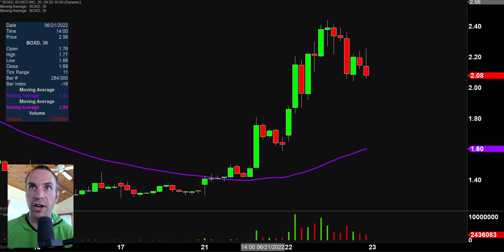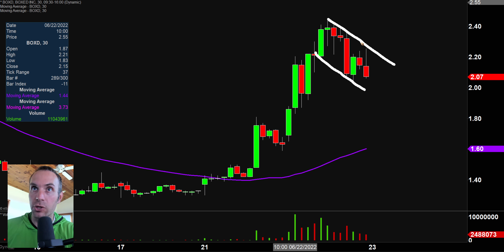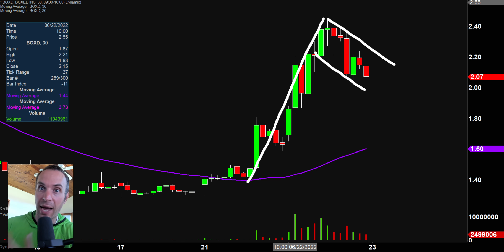Next, BOXD — a very nice mover with well-defined levels. What I like about this is it has pulled back, which removes the question of am I buying the top — am I chasing the price, FOMO, fear of missing out? The people suffering from FOMO bought up there. You're buying a pullback within an overall uptrend. Yes, the price has a downward channel to it, but the context is a very strong upward move. I've drawn out the bull flag pattern. If you prefer to buy pullbacks so you know you're not the sucker buying the top, this is worth keeping on your watch list.